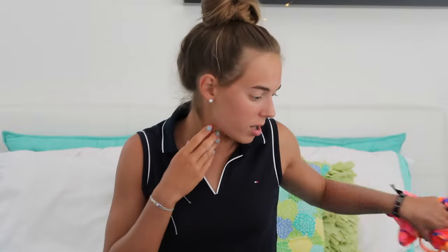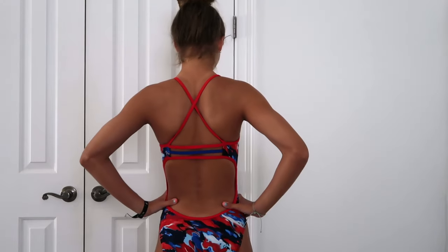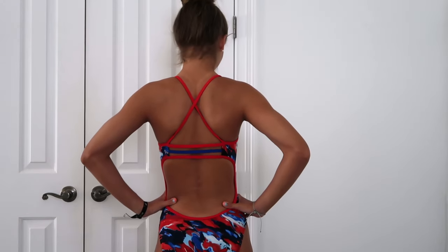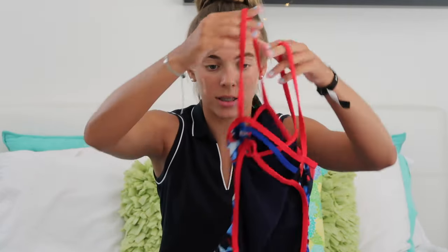Moving on to the next suit — it is pretty damp still because I actually wore it to practice this morning. It is the Tier Synthesis Trinity Fit. It has this red, white, and blue watercolor kind of design. In the back, just like with the other suit, there are three straps that go across, except this time it's red on the outside and then a dark blue on the inside.